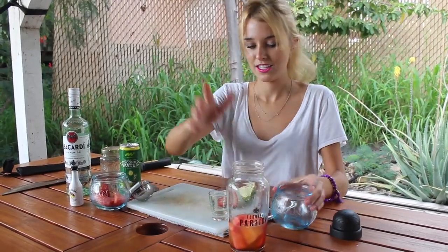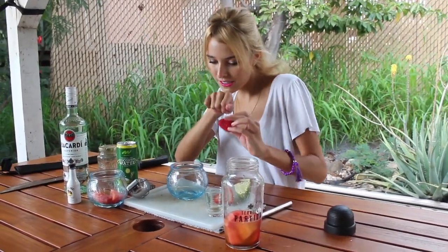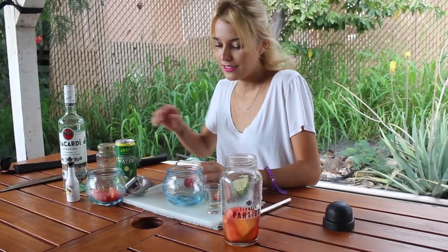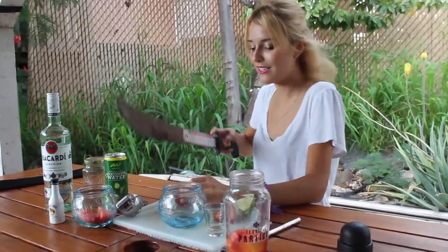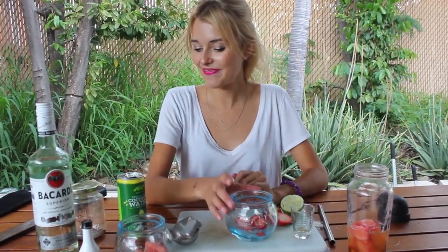Now we're gonna put some ice in the shaker, but before we do that get your glass ready by doing fine, pretty, super bougie slices on your lime for garnish, and then get ice for both.